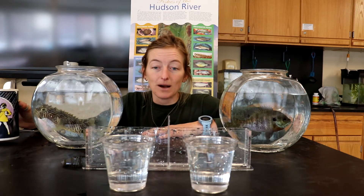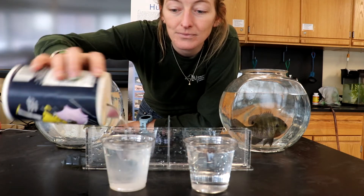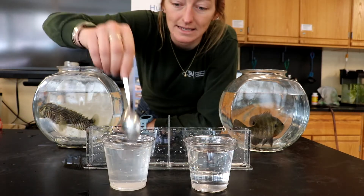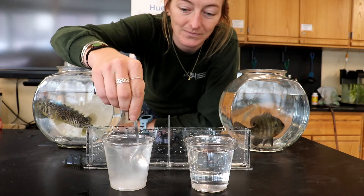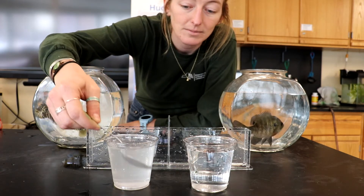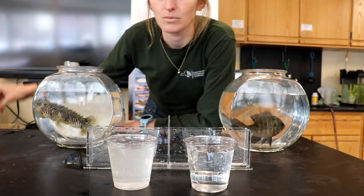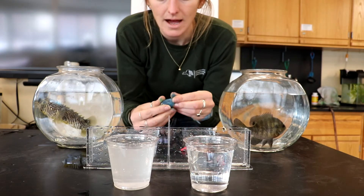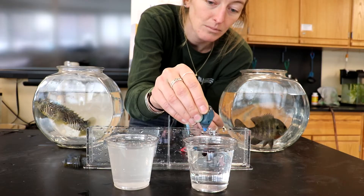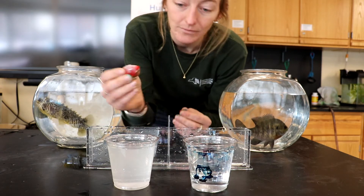Let's see what happens when that freshwater and that saltwater meet. I have two cups of freshwater currently, and I'm going to add salt to one of them — so this represents the Atlantic Ocean. Now if I were to mix these together, we wouldn't be able to tell which was the fresh and which was the salt, so I've also brought food coloring. I'm going to make the freshwater blue and I'm going to make the saltwater red.